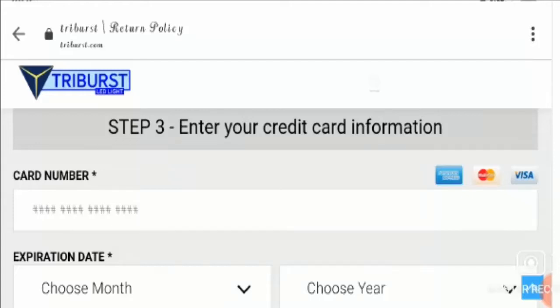Therefore, from the above checkpoints, we conclude that this website is researchable and it needs more time to be fully researched. We advise you to check Tribus.com reviews online before investing your money on it. Also, if you have experienced any fraud over this website, then click on the link provided in the description box to get your money back. That's all about the Tribus.com reviews.